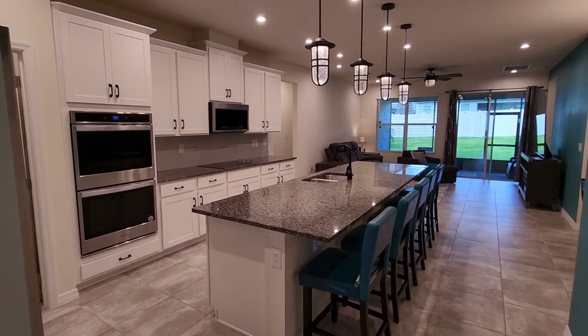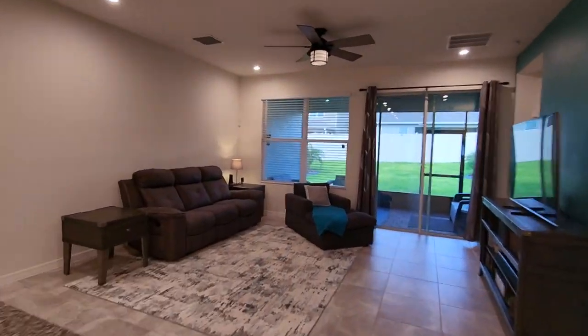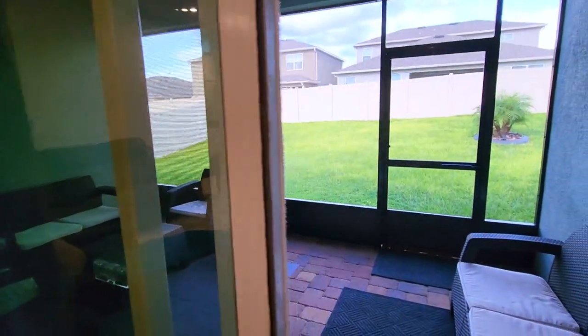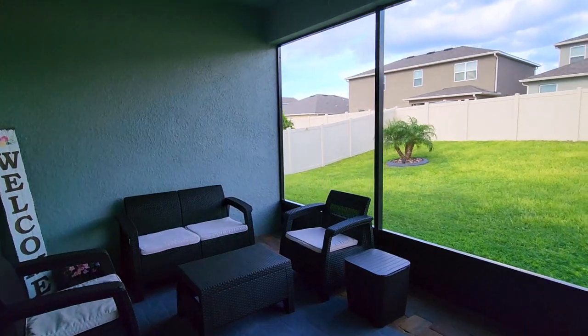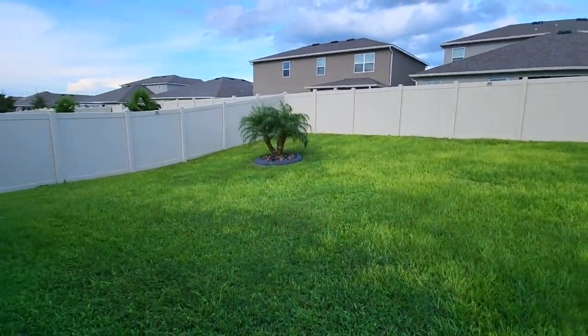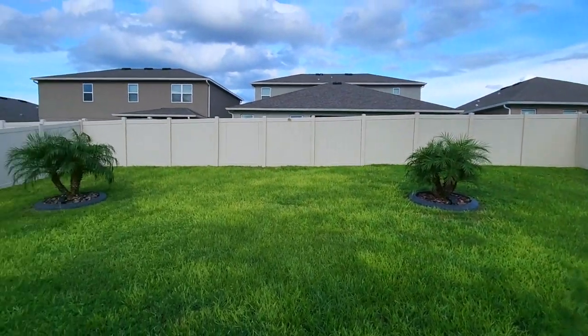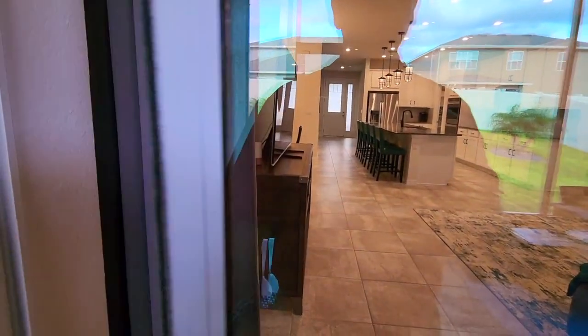We're going to make our way to the outside patio. You have a screened covered patio with a ceiling fan and plenty of space to hang out — it stays cooler under here. If you wanted to put a television on this wall, you could. Step outside and you'll see the fully fenced yard, the curbing around the landscaping, absolutely beautiful — sunny blue skies as it should be here in central Florida.